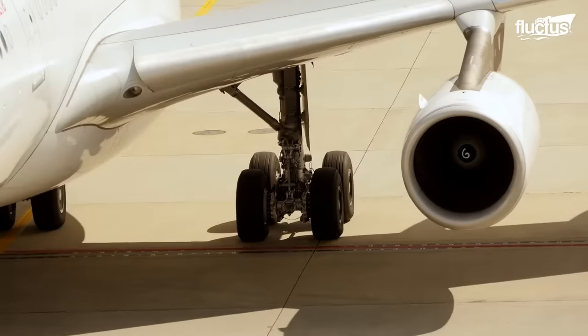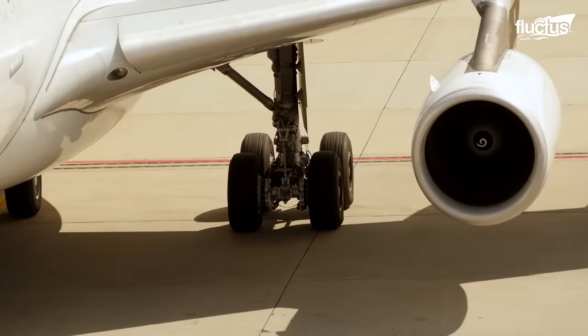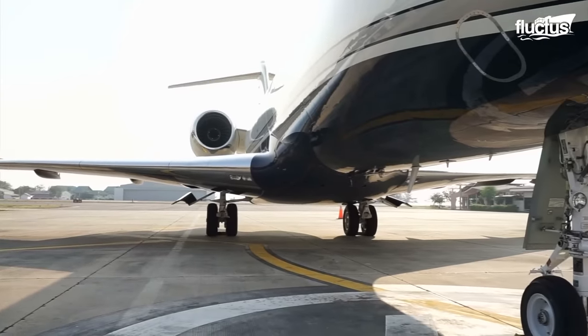All in all, both designs have their benefits. But who knows? The airplanes of the future may rely on something different altogether.